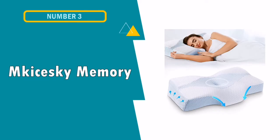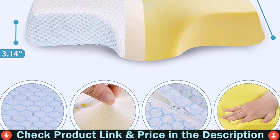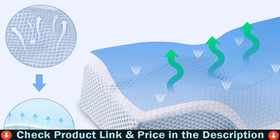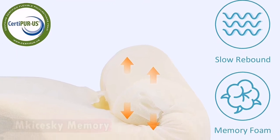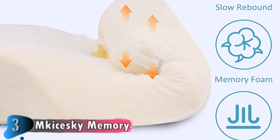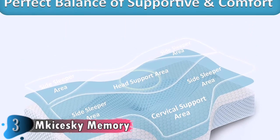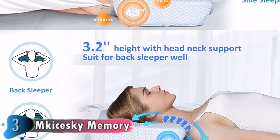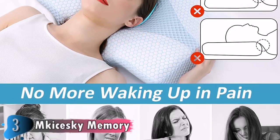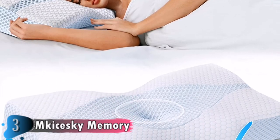Our third choice is the Makai Scott Memory Foam Pillow. My friend suffers from migraines and neck pain, and this pillow has truly been his saving grace. He tends to toss and turn trying to get comfortable, but with this pillow he has slept soundly and awakened less through the night. Ergonomically designed to allow neck and shoulder muscles to relax completely. The Makai Sky Cervical Pillow's CertiPUR Certified Responsive Memory Foam reshapes to the perfect desired position to cradle your head and relieve pressure points to improve circulation.